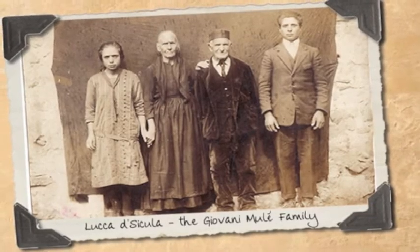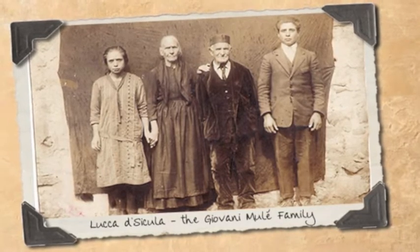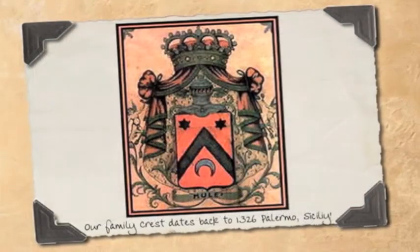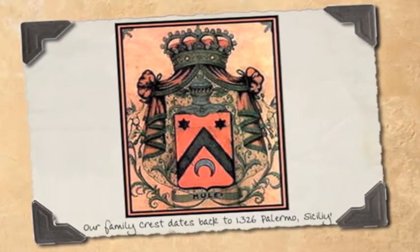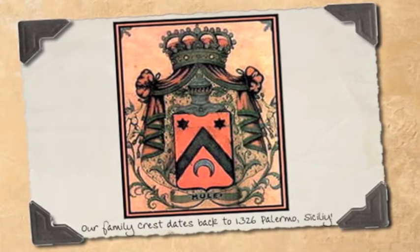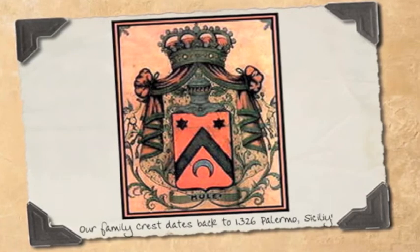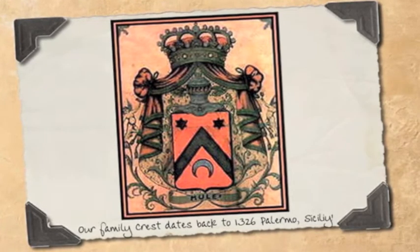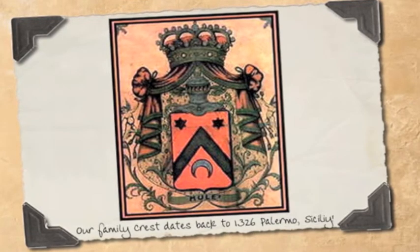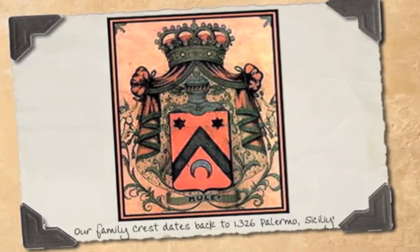Malay Sausage makes premium, all-natural, and gluten-free meat products. The Malay family traces its roots and passion for exceptional quality to 1326 Sicily, but its core features of heritage and authenticity just weren't coming through in its identity and packaging. Quite frankly, the brand looked sub-premium — you probably know the look: generic black styrofoam meat trays with plastic stretch wrap.